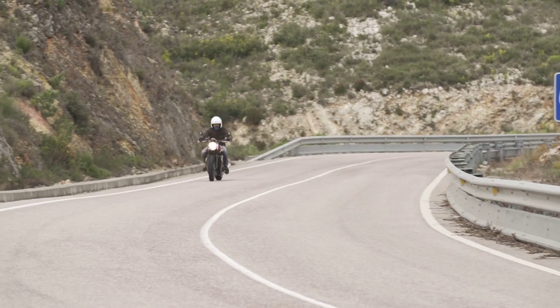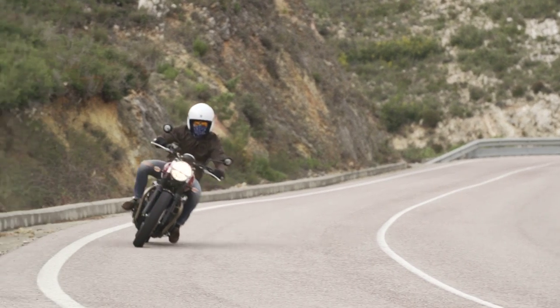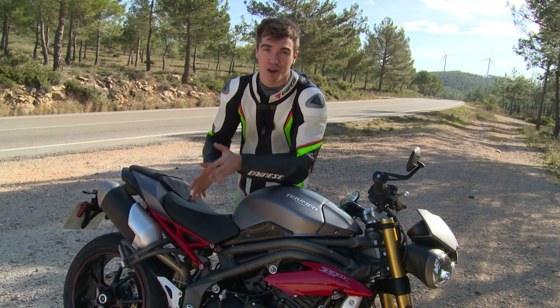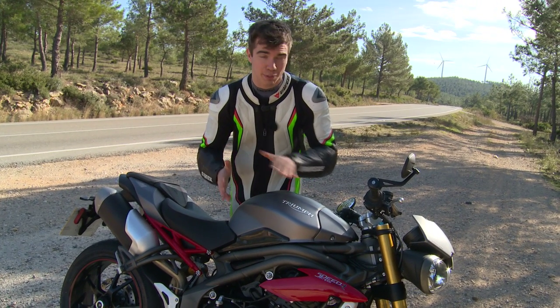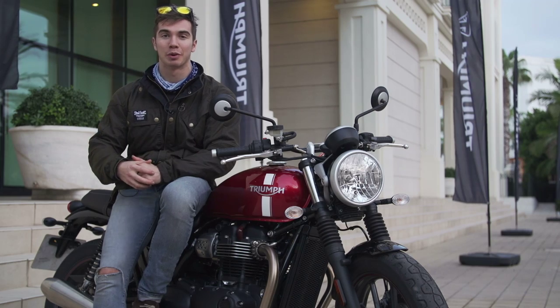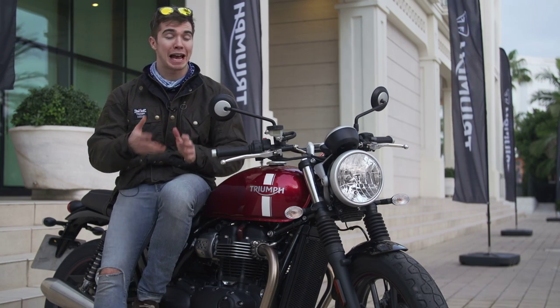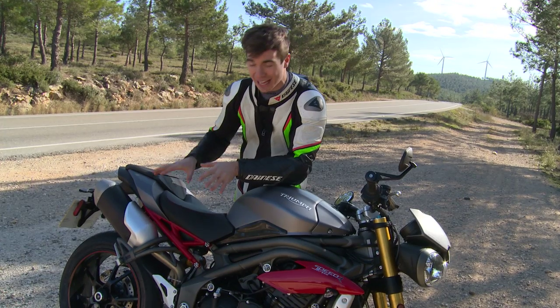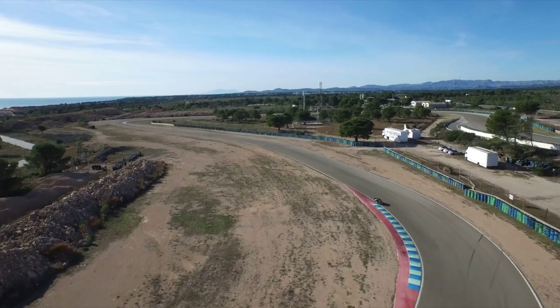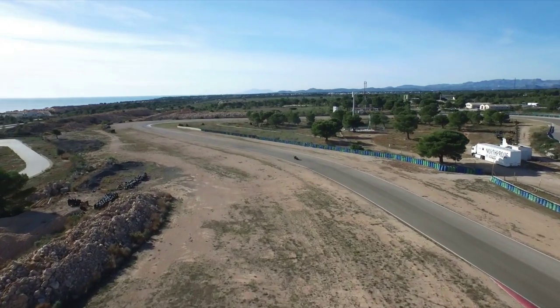I'm having a bit of déjà vu because a few weeks ago I was in Valencia for the Street Twin launch, and I'm in Spain again now with another Triumph — except this time it's completely different. It's the Speed Triple. The Street Twin was chilled jacket, ripped jeans, whereas this is going to be a bit more leery — leathers on, out on the roads and then out on the circuit this afternoon to test this bike.